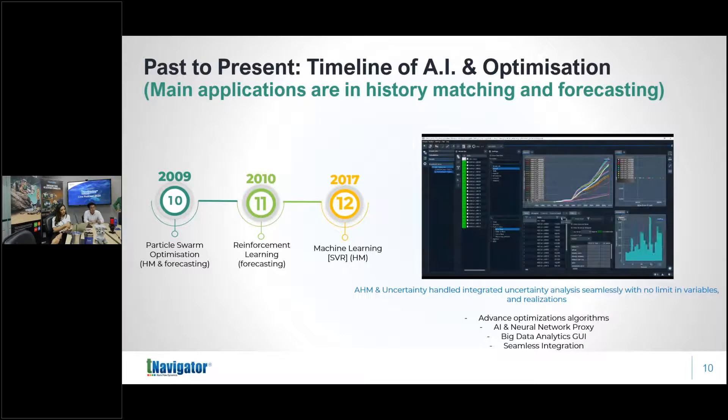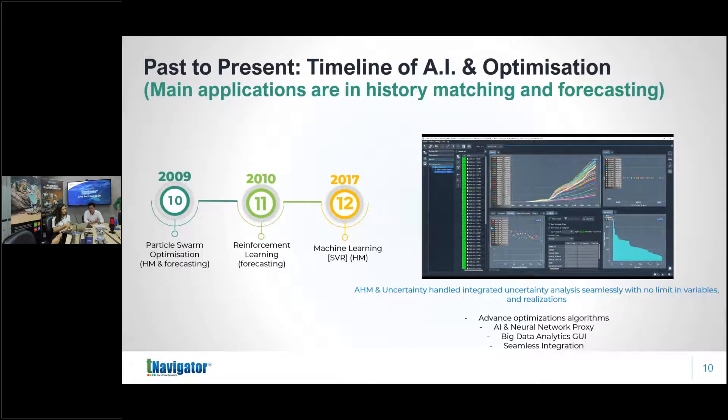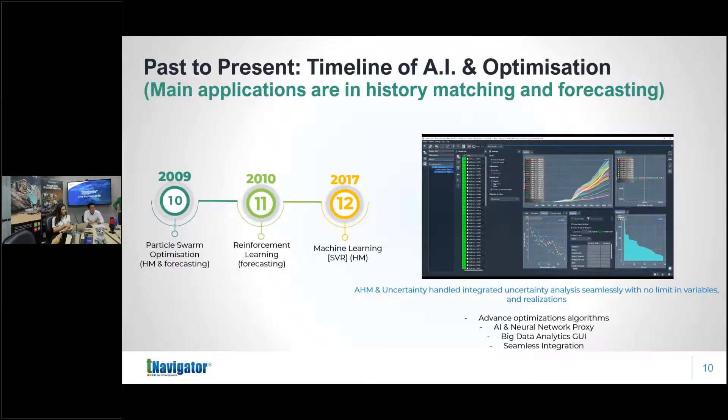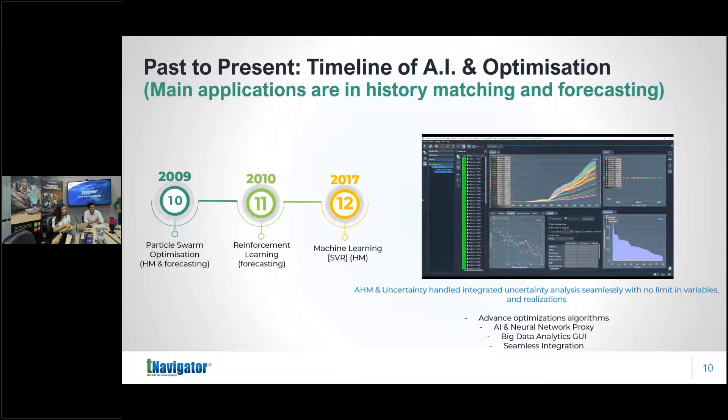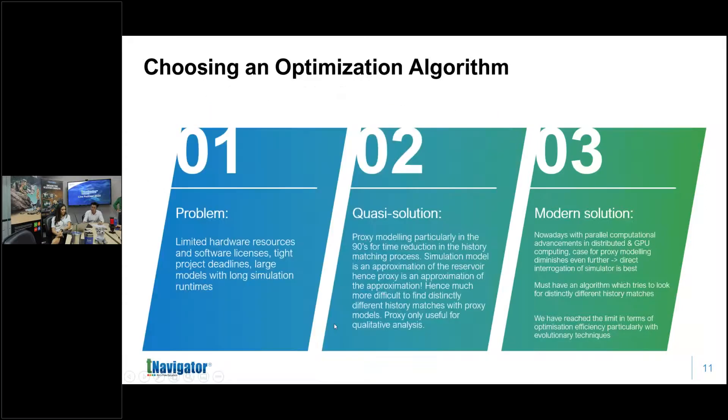In a way, yes, we have. The error landscape will always be like a mountain range, and we will always need a minimum number of simulation runs before finding the optimum. Think of a group of blind people in a mountain landscape with a GPS receiver trying to find the optimum — it will always take a minimum number of attempts. Recently we are also seeing alternatives to neural networks for proxy models, such as support vector regression — just another proxy that finds a mathematical function within a certain tolerance of the data.